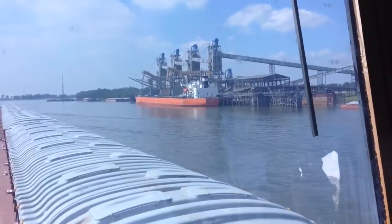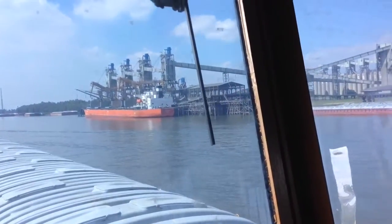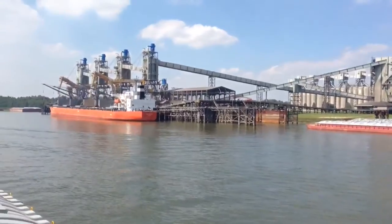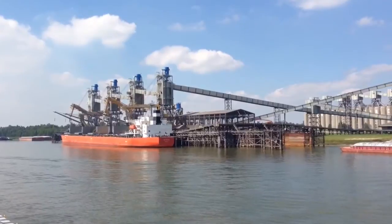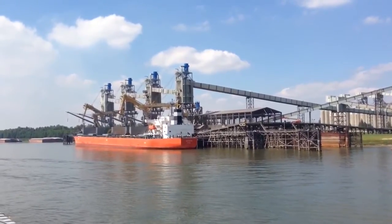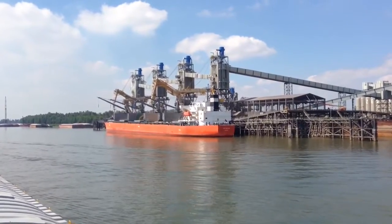Zeno grain. Big loading terminal, Zeno. Where's the ship from? I can't say where it's from. Zeno, it's a big one.